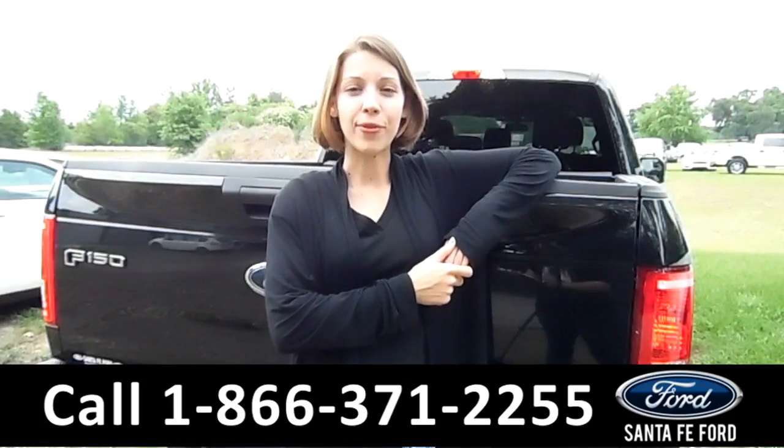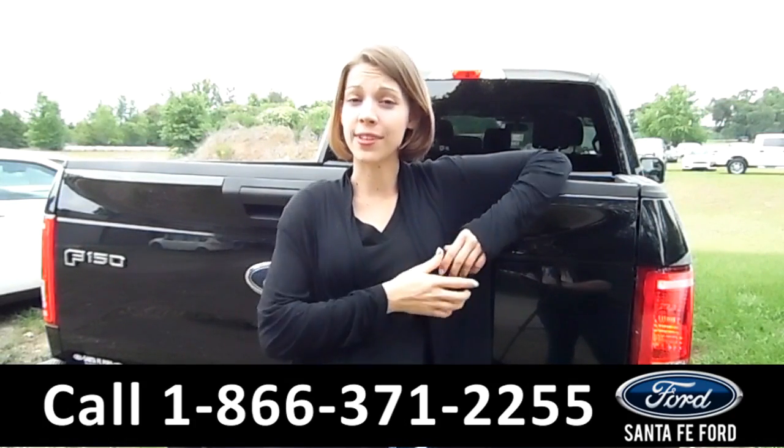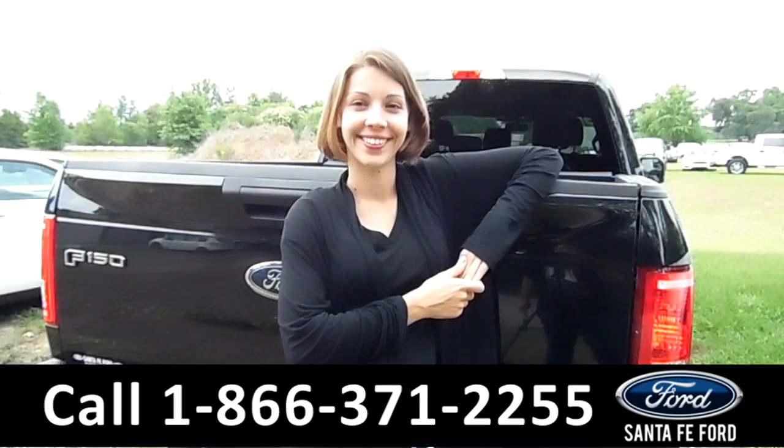So how is the 2015 Ford F-150? If you have any questions, please feel free to call the number below or give us a visit at SantafeFord.com. My name is Sable — thanks for watching. Bye!